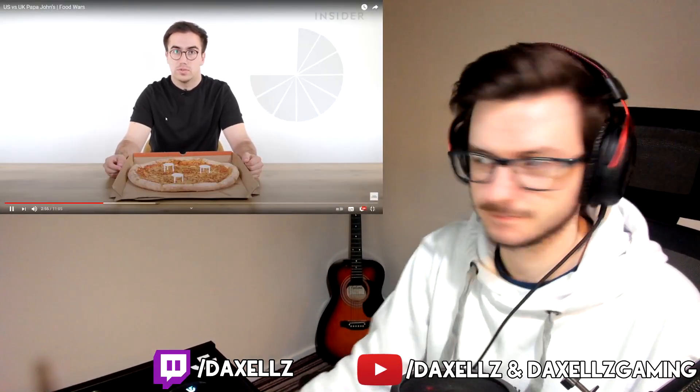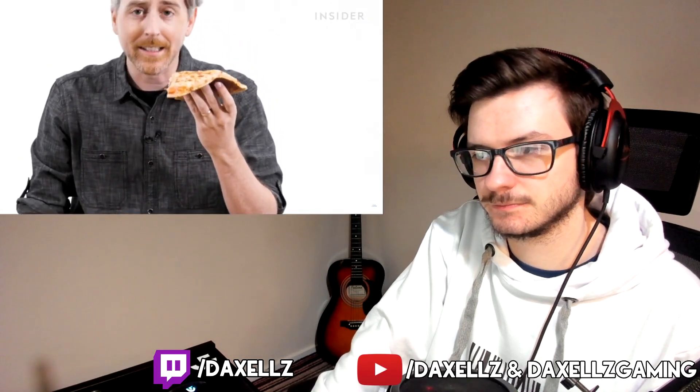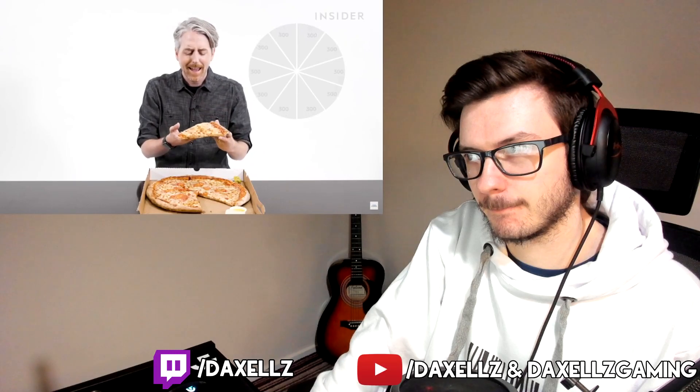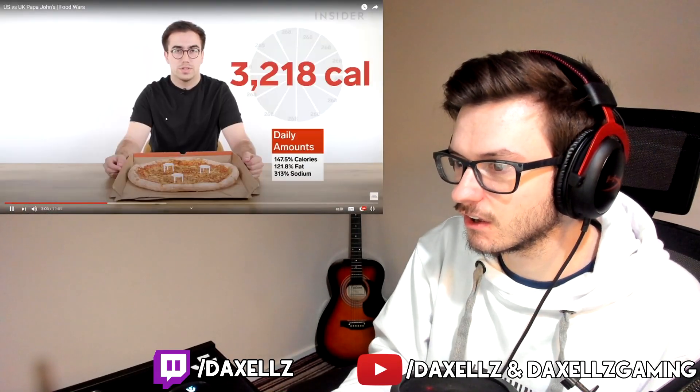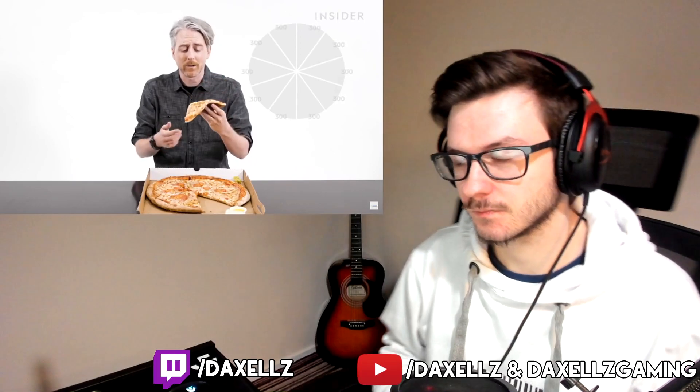An extra extra large cheese pizza in the UK is cut into 12 slices, each slice is 268 calories, bringing the total to a whopping 3,218 calories. In the US, the extra large is cut into 10 slices, each slice roughly 300 calories. This has been a constant L for the UK — the US is smashing it on calories and price. The most calorific thing on the UK menu is a sausage and pepperoni pizza; each slice is 355 calories, bringing the total to 4,260 calories.